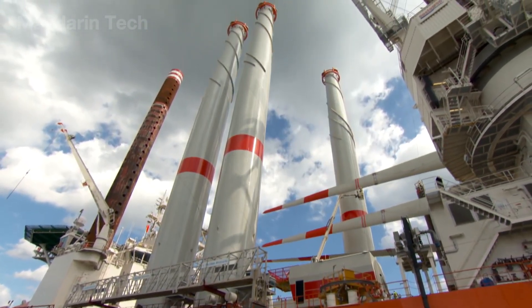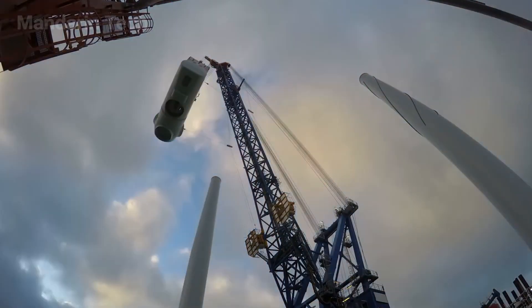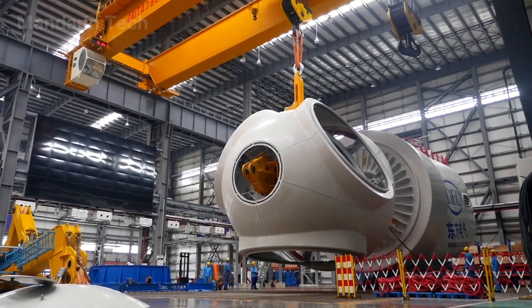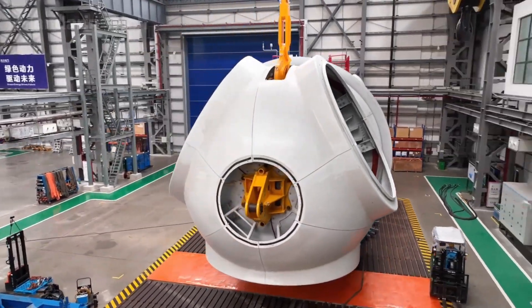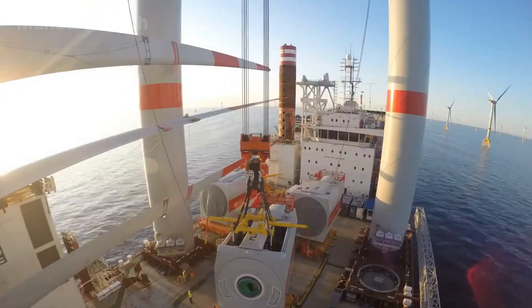At the top of the newly completed steel tower, tension hung in the air as the nacelle – the heart of the turbine – was prepared for installation. This oval-shaped unit, weighing nearly 400 tons, houses the gearbox, main shaft, and generator system.